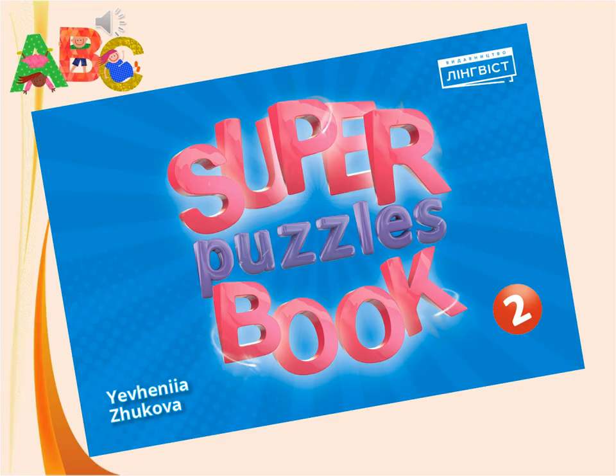And now it's time for Super Puzzles book, page 56. А зараз час для Super Puzzles book, сторінка 56.